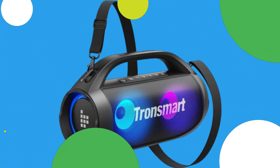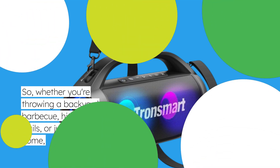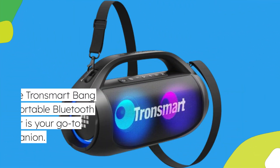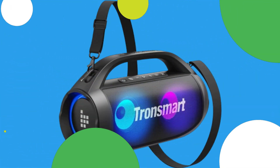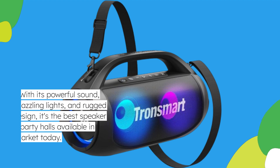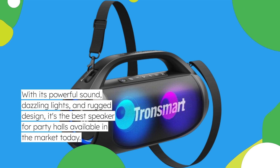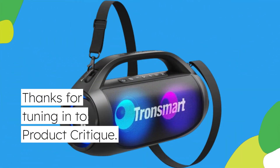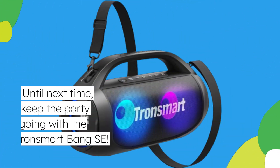Whether you're throwing a backyard barbecue, hitting the trails, or just chilling at home, the Tronsmart Bang SE portable Bluetooth speaker is your go-to party companion. With its powerful sound, dazzling lights, and rugged design, it's the best speaker for party halls available in the market today. Thanks for tuning in to Product Critique — don't forget to like, subscribe, and hit that notification bell for more reviews on the latest tech and gadgets. Until next time, keep the party going with the Tronsmart Bang SE.